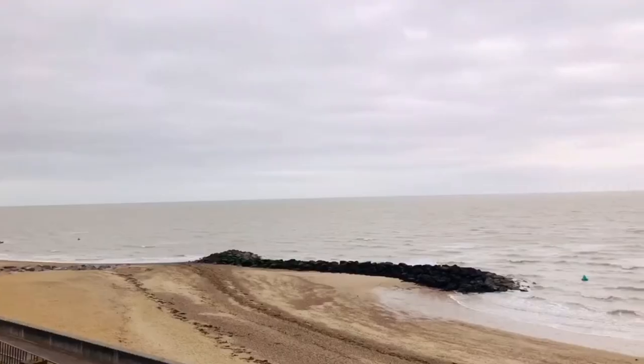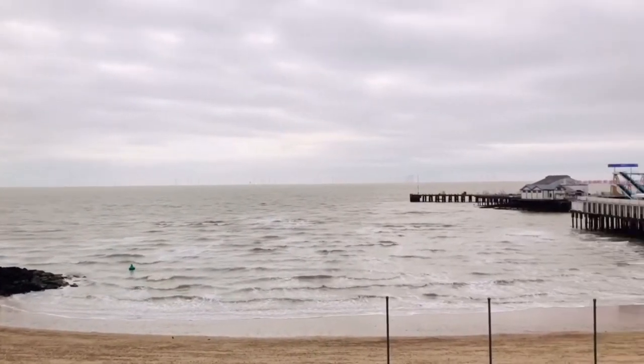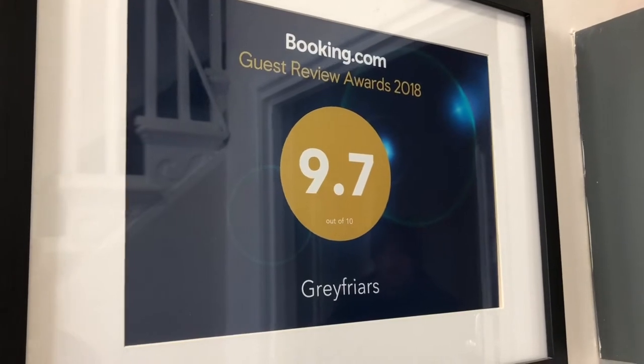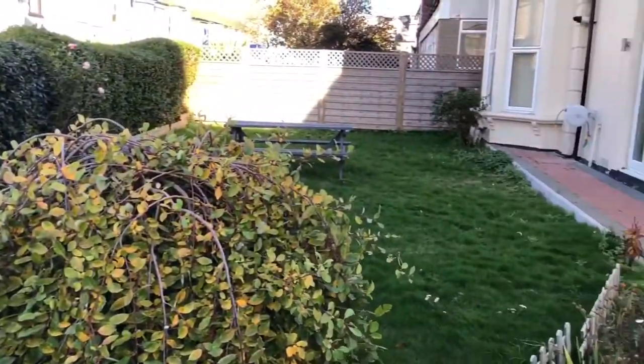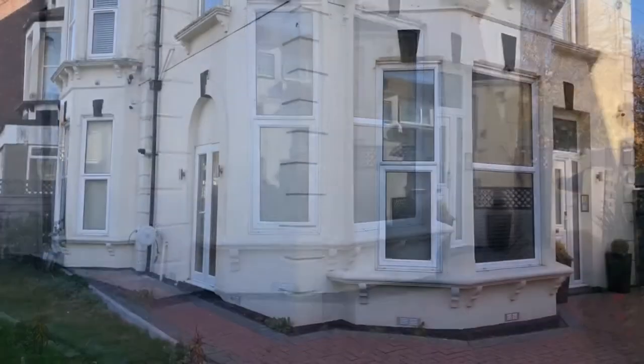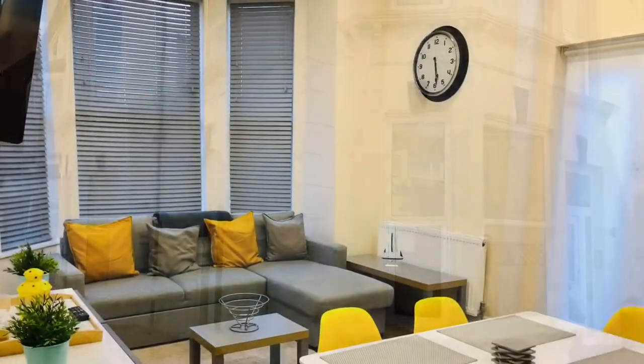It was the first time that me and Nelsie had been to Clacton-on-Sea. We stayed at number one Greyfriars — it was virtually opposite the pier. You could hear the fair rides from our living room.